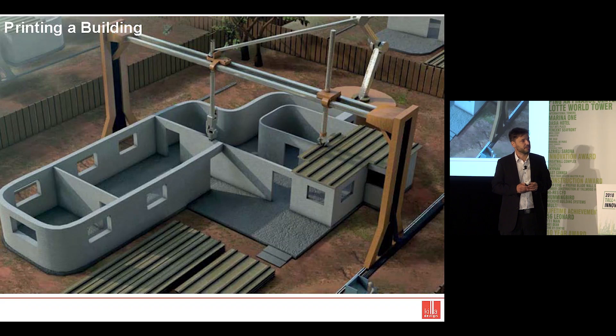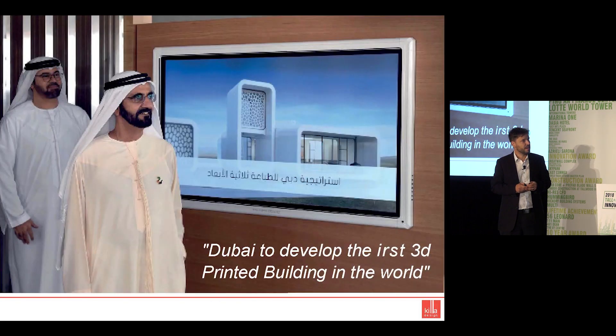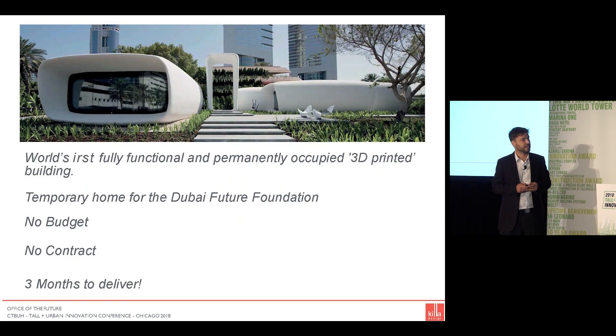This has existed for some time in the imagination, but our role was to try to bring that from the render into reality. The Office of the Future was the brainchild of the ruler of Dubai, Sheikh Mohammed, who desired to maintain Dubai's position as one of the preeminent instigators of new technology and ambitious building methodologies — allowing Dubai to develop the first 3D printed building in the world.